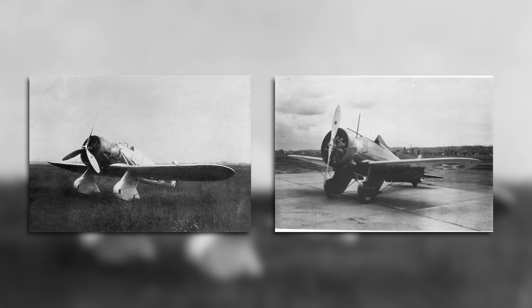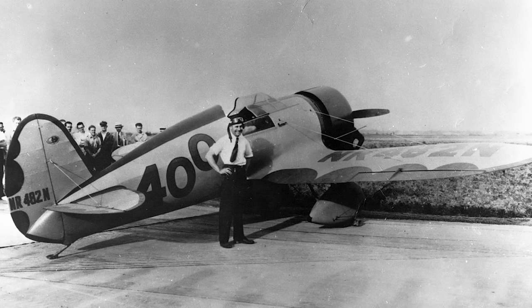At first glance, with its braced monoplane wing, fixed undercarriage, and a chunky radial engine, this aircraft had a striking resemblance to the Boeing P-26 Peashooter. However, this was not the case — it was instead inspired by a racing aircraft, the Travel Air Type R.